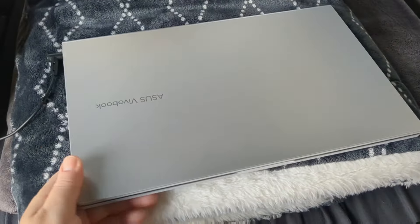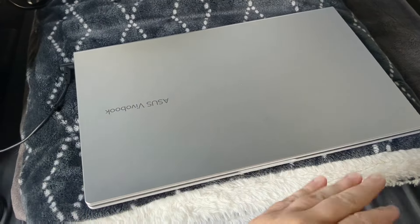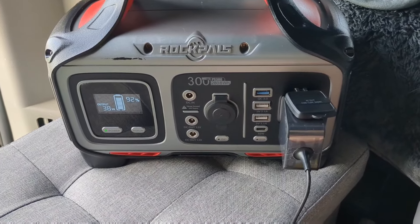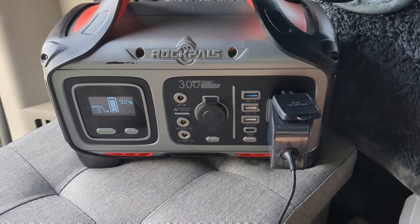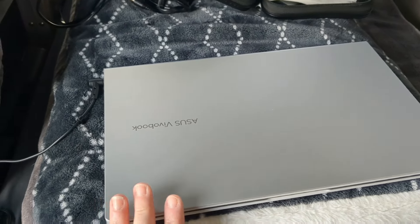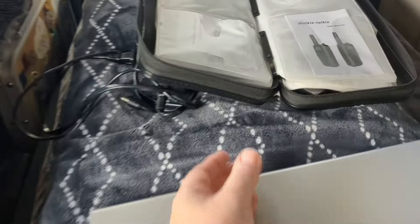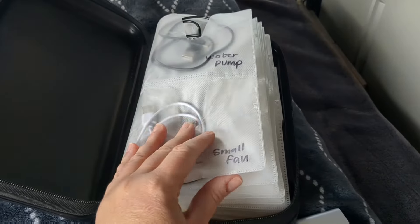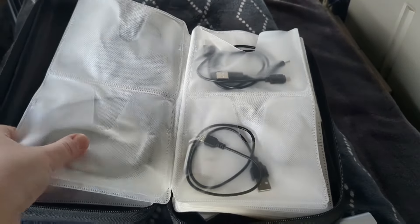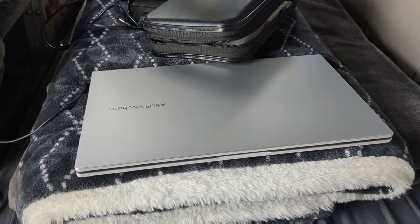This is my brand new Asus VivoBook laptop — I'm obsessed with it. It's lightweight, small, and I can do all my work on it. It draws anywhere from about 35 to 40 watts to charge. The battery lasts about eight hours, so my Rock Pals is more than enough to keep it charged. I also keep all my electronic cords organized in a CD case — it keeps them nice and tidy.